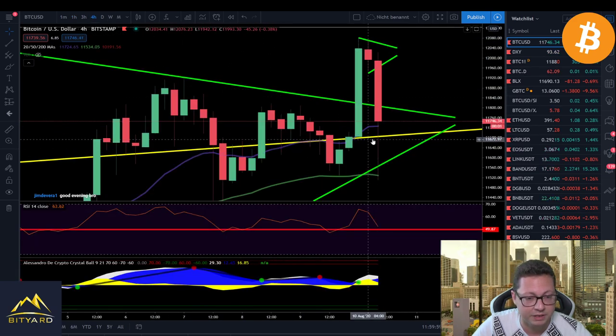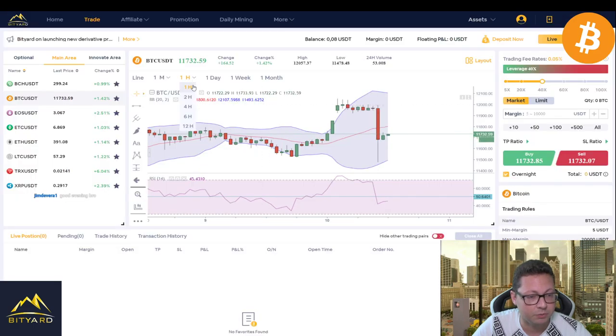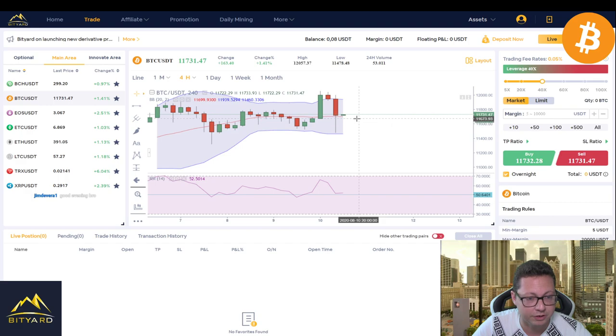We need to keep an eye on the four-hour time frame. Currently we are closing four-hour candles above the midline of the Bollinger Band, which is bullish, but we also need to start closing four-hour candles above the previous resistance at $11,800. The RSI is currently still above 50, so everything is still okay. If you caught a long between $11,500 and $11,700, maybe put a stop loss a bit below $11,700 just to be safe. It looks like we could see another leg back up to retest $12k and $11,800 pretty soon.